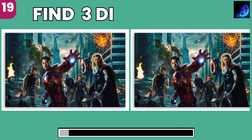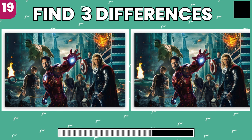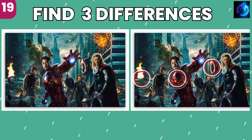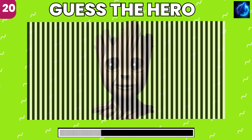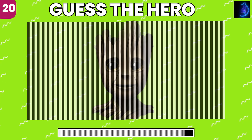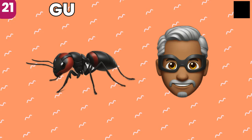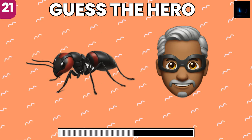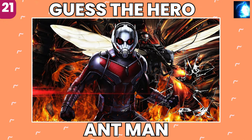Picture puzzle time. Can you find the three differences between these two pictures? Well spotted, you got keen eyes. A visual challenge, guess the superhero concealed. Only the sharpest eye can see it. Which superhero do these emojis point to? It's Ant-Man.